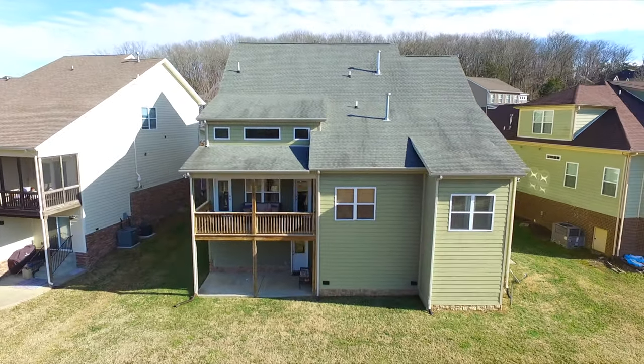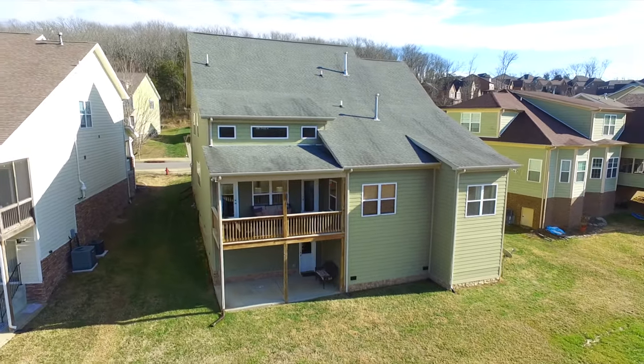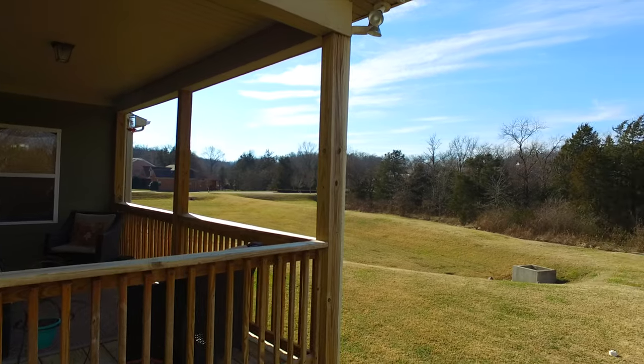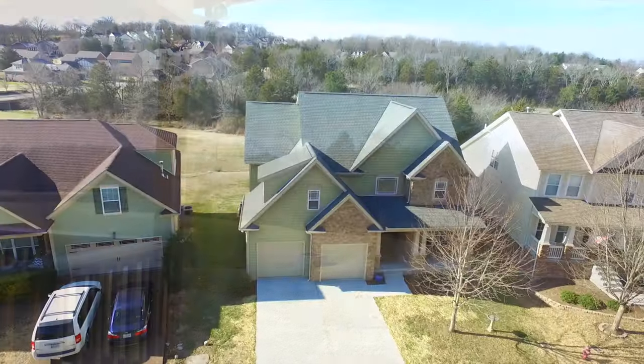The home has an unfinished basement with almost 1,000 square feet of space accessible from the back, and an 18-by-8-foot covered deck overlooking the backyard and common area behind.